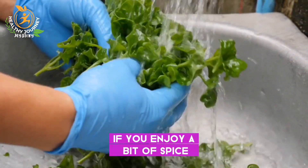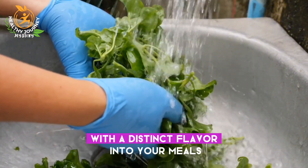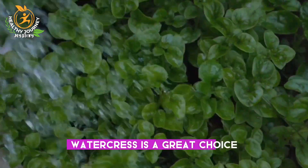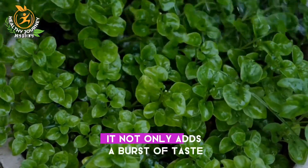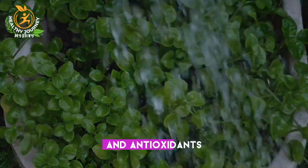Number seven is watercress. If you enjoy a bit of spice and want to incorporate a leafy green with a distinct flavor into your meals, watercress is a great choice. It not only adds a burst of taste, but also provides a rich source of vitamins A and C and antioxidants.